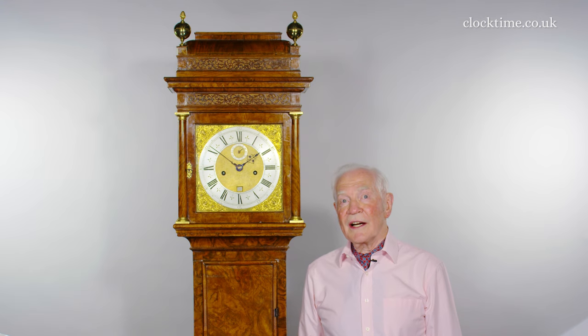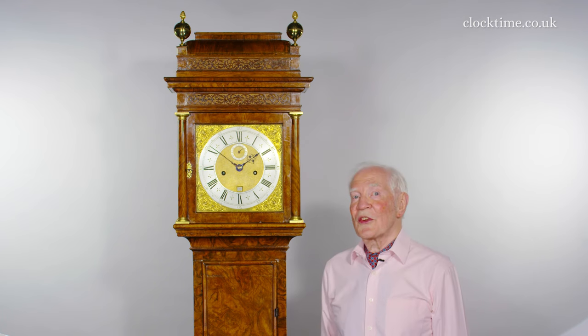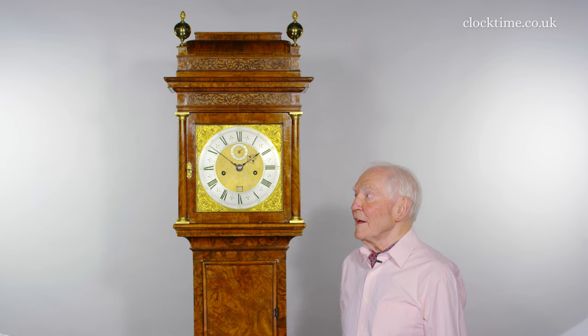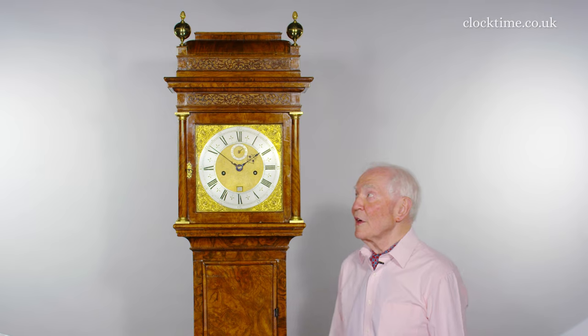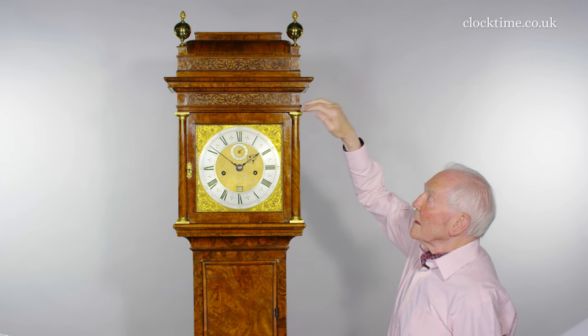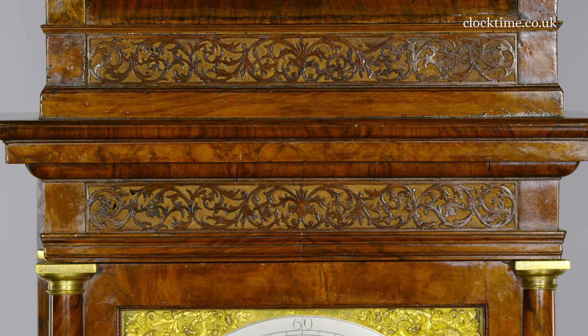This is Tompian number 333, made in about 1699, and everything about it to me just oozes refined quality. It's restrained and yet it's beautiful, right from the very top — from the ball finials up here, the caddy top, and the carved frets, and then the lower one acting as a sound fret as well to let the sound from the owl bell out.